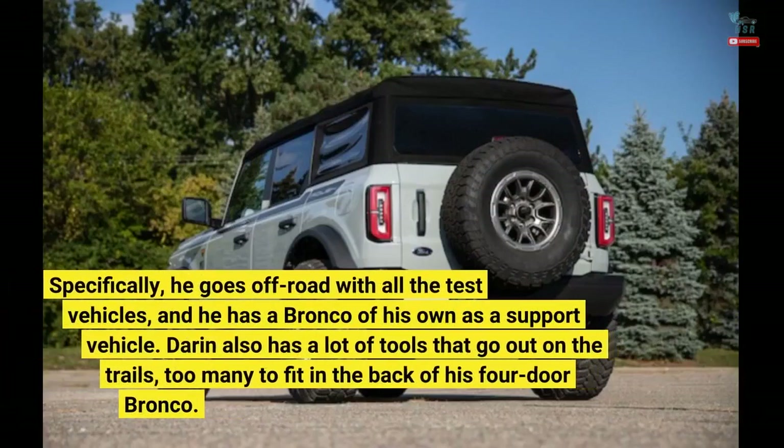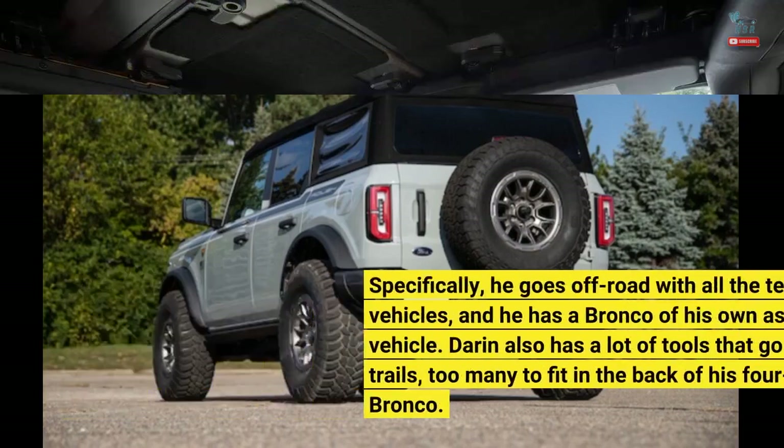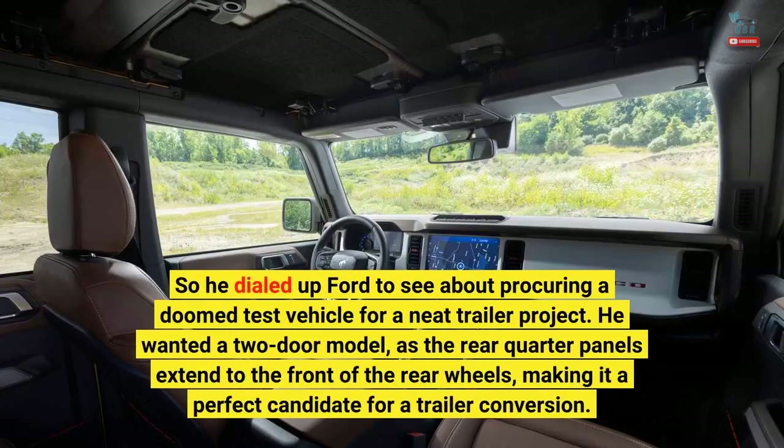Specifically, he goes off-road with all the test vehicles, and he has a Bronco of his own as a support vehicle. Darren also has a lot of tools that go out on the trails — too many to fit in the back of his four-door Bronco. So he dialed up Ford to see about procuring a doomed test vehicle for a neat trailer project.